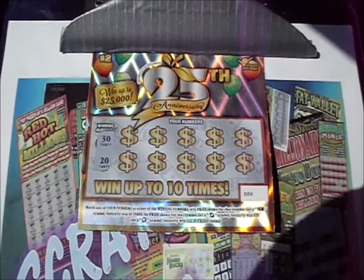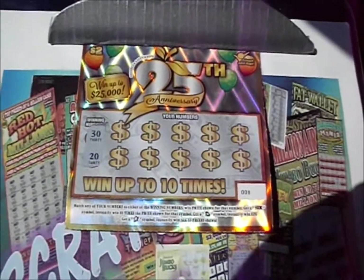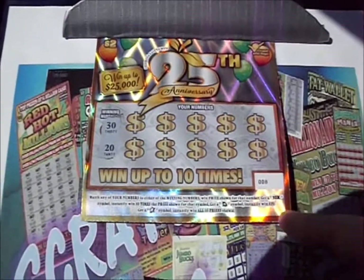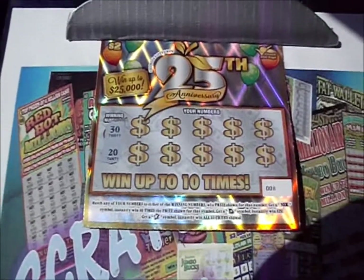On this episode of Scratch Mania, it's 7 of the $2.25 anniversary tickets from the Georgia Lottery. It's part of a 25th anniversary series. This is a number match game — 10x for 10 times. The Georgia 25 symbol wins $25, and the star wins them all.